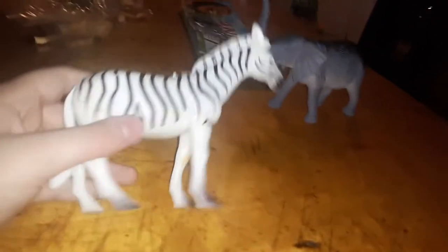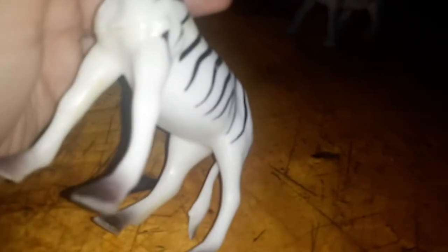Zebra has stripes. Look at this zebra — these are adorable. And this zebra, these are incredible.